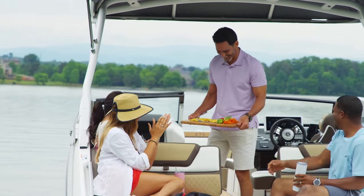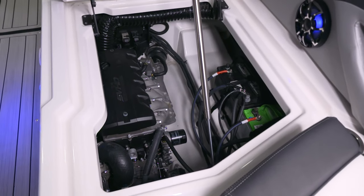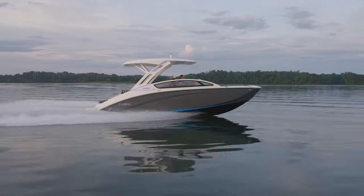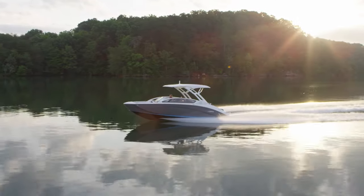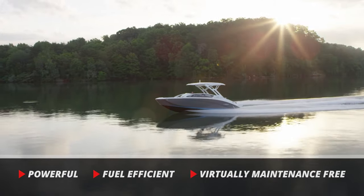These boats are powered by twin supercharged Yamaha 1.8-liter SVHO marine engines for a combined 500 horsepower and are the most technologically advanced motors in a jet drive boat today. The Yamaha SVHO engine is powerful, fuel efficient, and virtually maintenance-free.